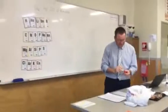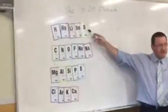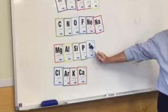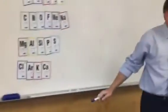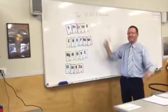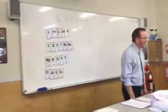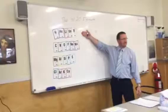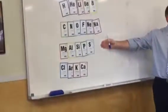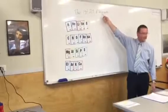Now let's just practice saying this. HiHiLiBe. SoNoFNaNa. MagAlSiPS. ClArKa. Let's try it again — everyone, when I point you say it. HiHiLiBe... SoNoFNaNa... HiHiLiBe. That's the first 20 elements right there.